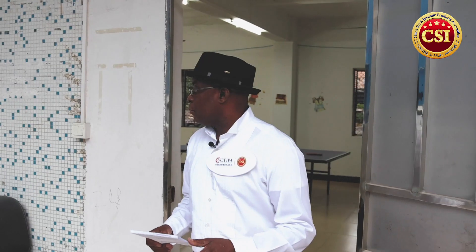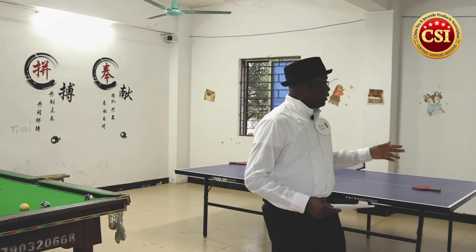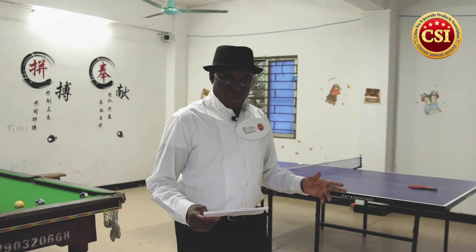Now we've got the employee activity area at Dongqi's factory. Social responsibility is another important criteria for certified suppliers. China Toy and Juvenile Product Association mainly evaluates how companies take care of their employees and their implementation of ethical work practices. Here we can see they have a pool table and a ping pong table. They operate under BSCI and ICTI standards.